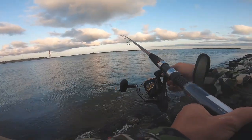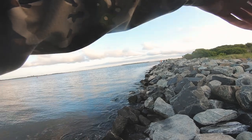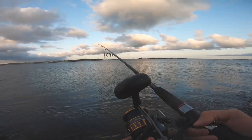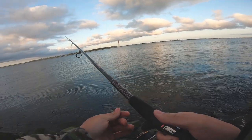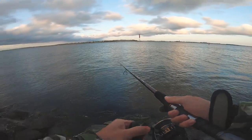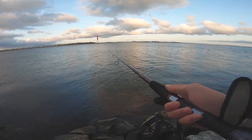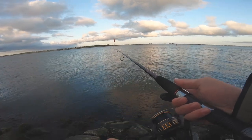We are nearing the end of this morning's tide, so the fish might be slowing down — not that it was great to begin with. The bite is slower than earlier when we were actually getting blitzed.